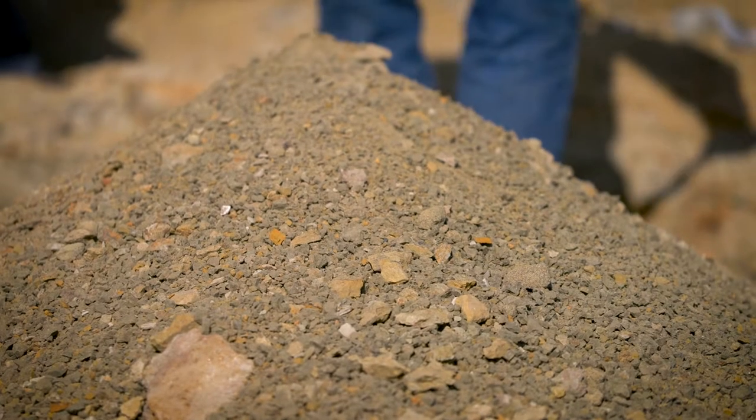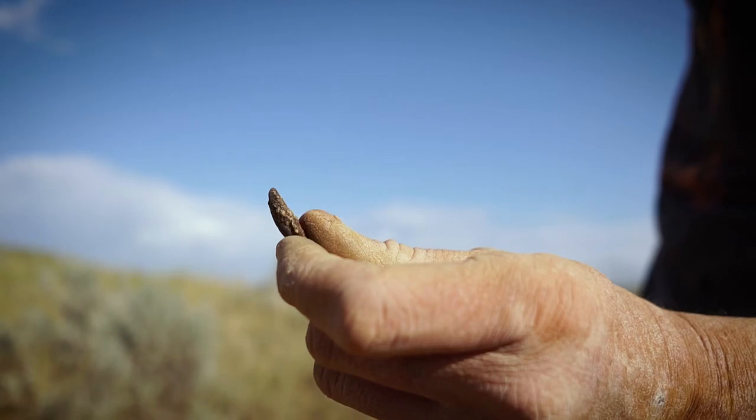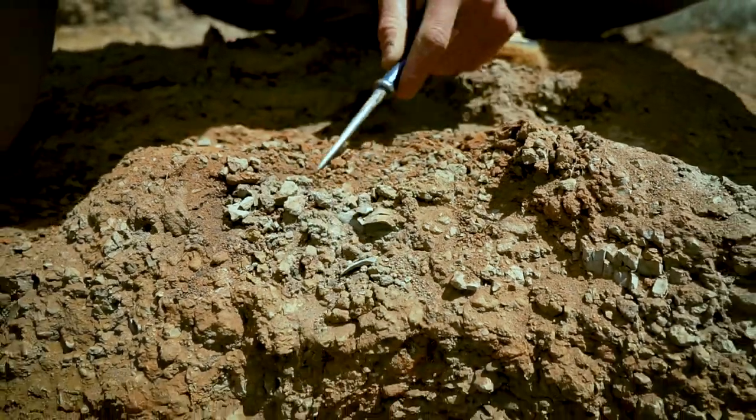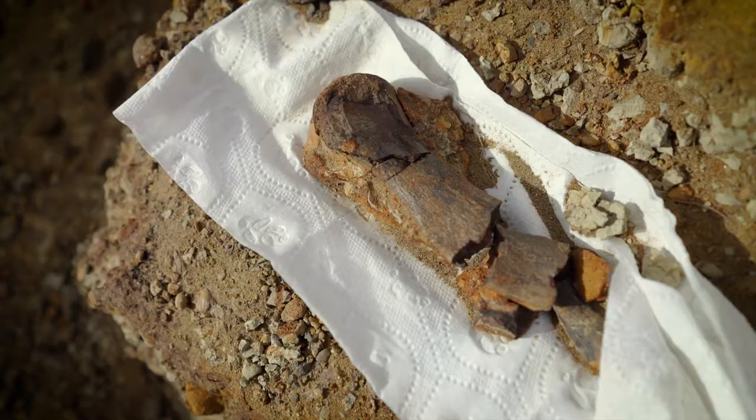One of the things that doesn't change, that you never get tired of, is finding a fossil. You're the first person to crack that rock open. Whether it's a plant, a turtle bone, or a T-Rex tooth, you get that goosebump feeling. You're the first person to ever see that fossil.